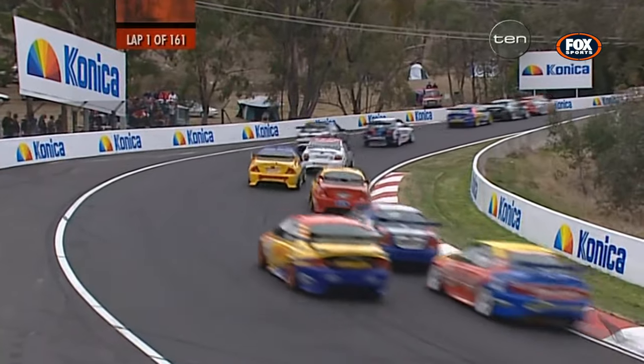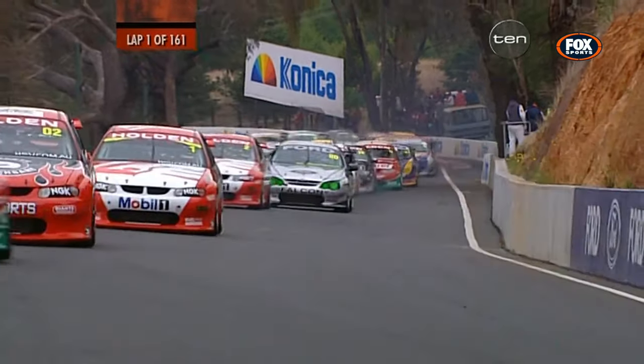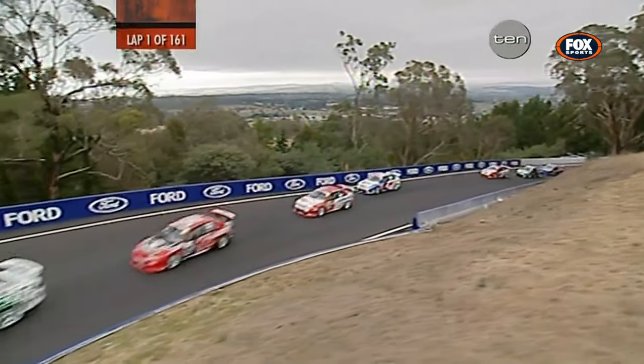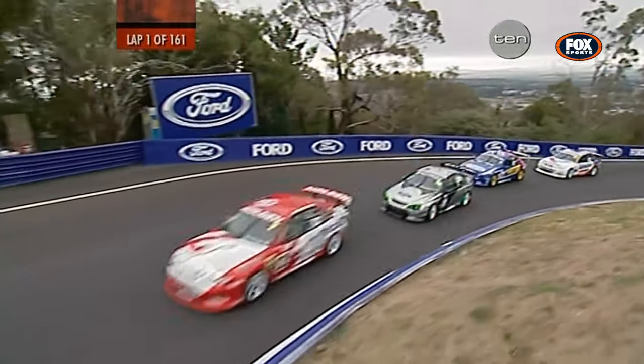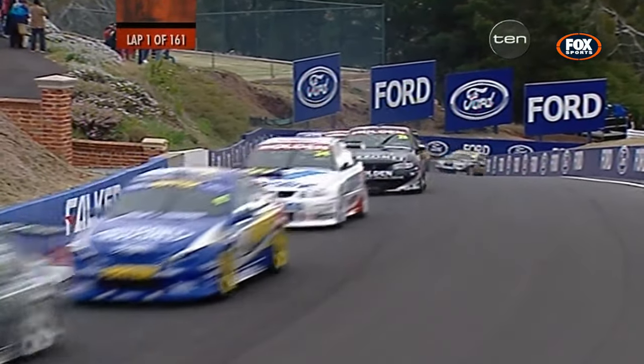Mark Scaife has gone all the way back to position number four. That's an incredible start from Mark Scaife — really got the wind sucked out of him from the word go. Great start by Rick Kelly, starting off sixth on the green. He jumped his way up to third as they come up through Ford Cutty for the first of 161 laps.